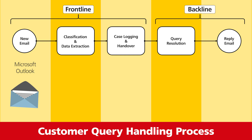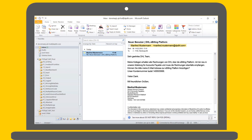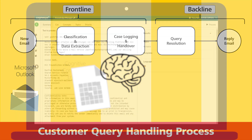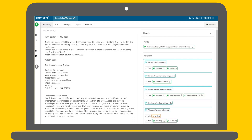Everything starts with a new email. Here, a customer called Manfred Mustermann asks DHL to add an email address to the customer e-billing master data. He also includes a customer number for identification. As the email is received, it is instantly imported into the cognitive computing engine, which understands the customer's intentions before extracting the required metadata, removing this human task.